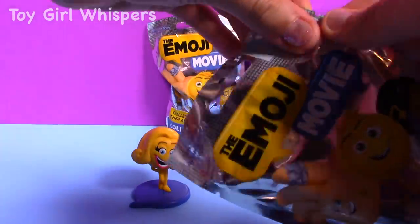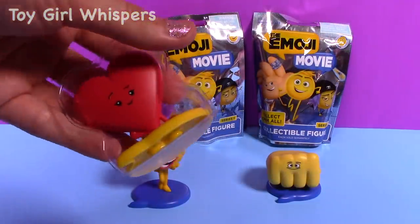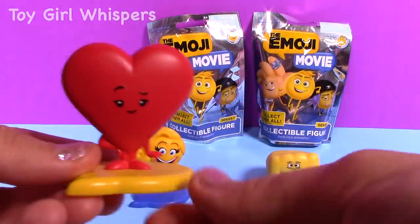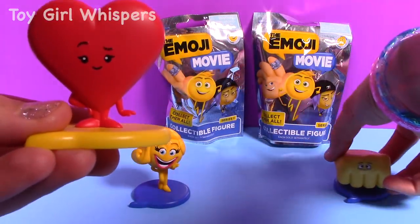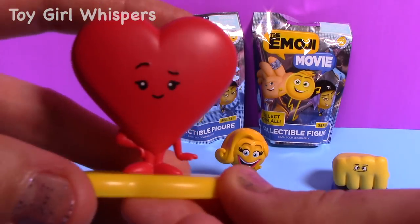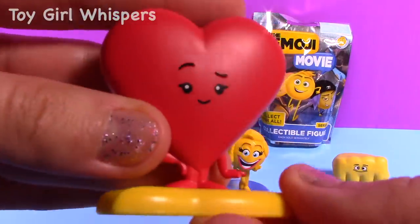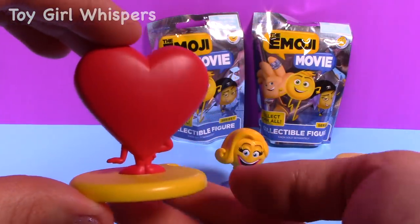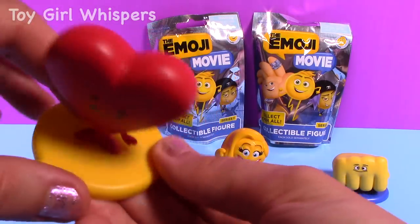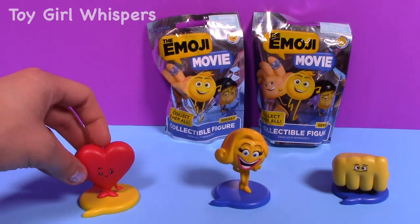Let's open up this third blind bag. And I got the heart emoji. Here is the little heart — this is a really pretty one. I think I like this one the most so far. That's what it looks like from the back, it's just a red heart. So my third emoji figure is the heart.